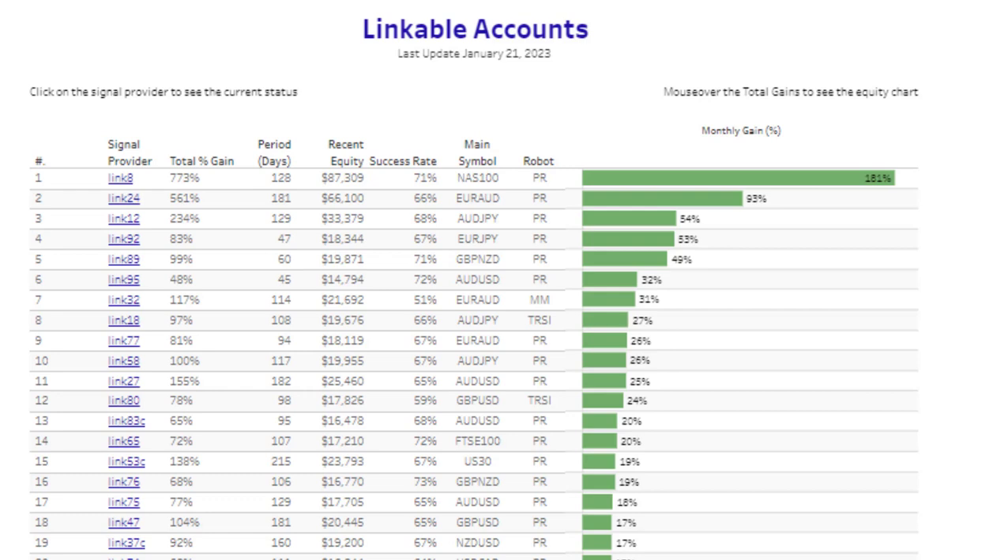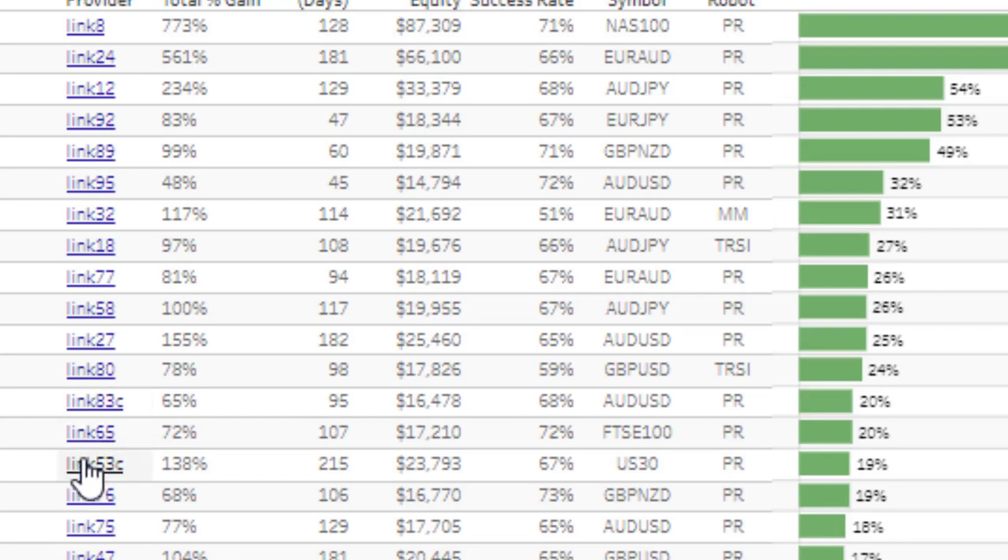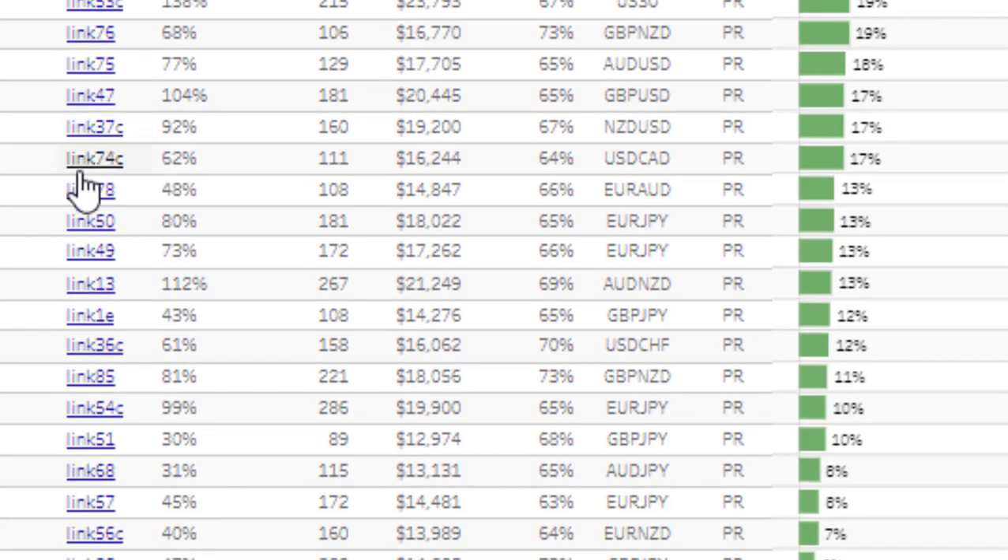I'm showing you this because our trader has offered some of his accounts as linking accounts. If you look down this list you'll see the ones marked with a 'C' — those are his accounts. There are some fantastic ones here; some are 280 days old, so he has been trading the Profit Retriever for over nine months since it was launched. He knows it intimately, and that's why he's getting these fantastic results.